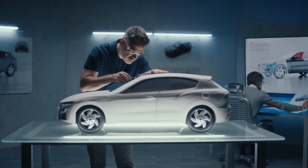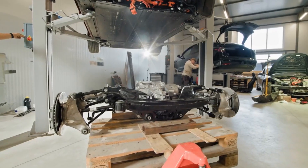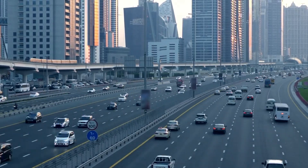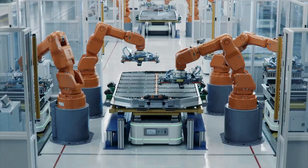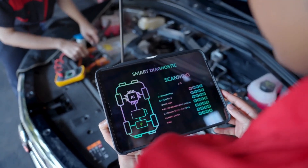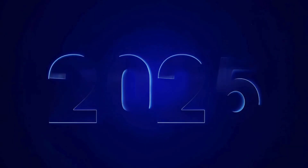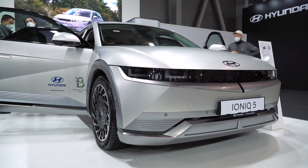First and foremost, it eliminates the risk of fire, making these batteries incredibly safe. Secondly, the solid electrolyte allows for the use of different materials, like lithium metal, for the anode, further increasing the battery's energy density — more miles per kilowatt hour. Hyundai is not just talking the talk; they're walking the walk. They've invested heavily in R&D and plan to start rolling out solid-state batteries in select vehicles by 2025.